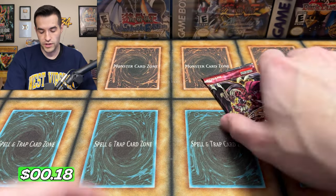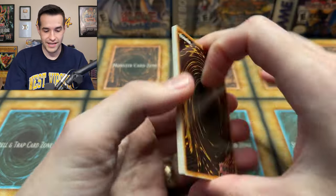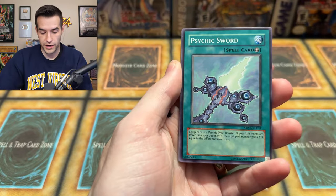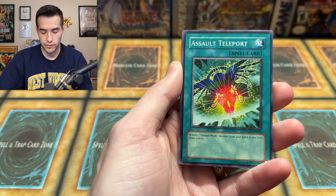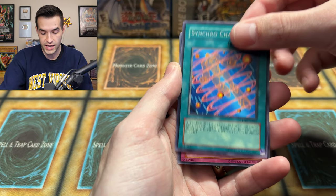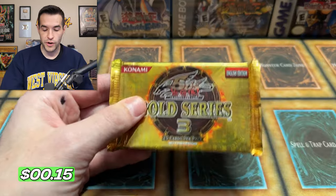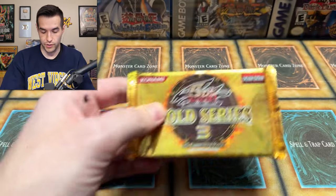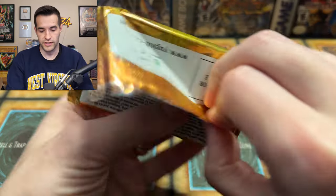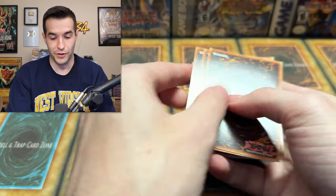I'm going to try to pull something from Crimson Crisis or Raging Battle because right now I don't know what we need from these packs. Raging Battle — Hydra Viper, come on! We have Trap Eater, Crossword Beetle, Salt Teleport, Spell Reactor RE, Trojan Gladiator Beast, Synchro Change, and Morphtronic Force Field. These are not really helping. Let's do Gold Series 3 — a lot of potential in the gold rares and commons.